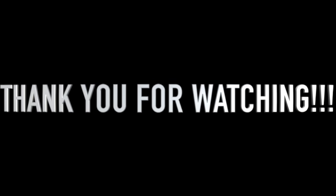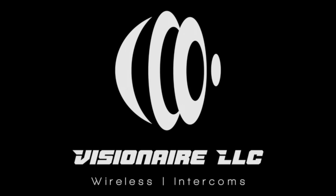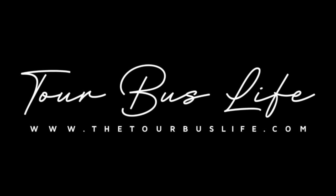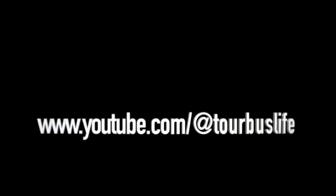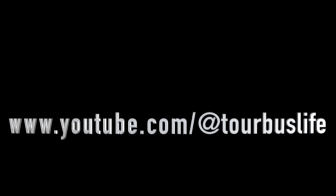Until next time, keep learning, keep scanning, and don't be afraid of change. Thanks for tuning in to this Q&A session brought to you by Visionaire Wireless. I'm your host and wireless coordinator, Austin W. If you found this helpful, check out more behind-the-scenes tech tips at www.thetourbuslife.com, and subscribe to our channel at youtube.com/@tourbuslife. Stay connected, stay interference-free, and I'll catch you on the next one.